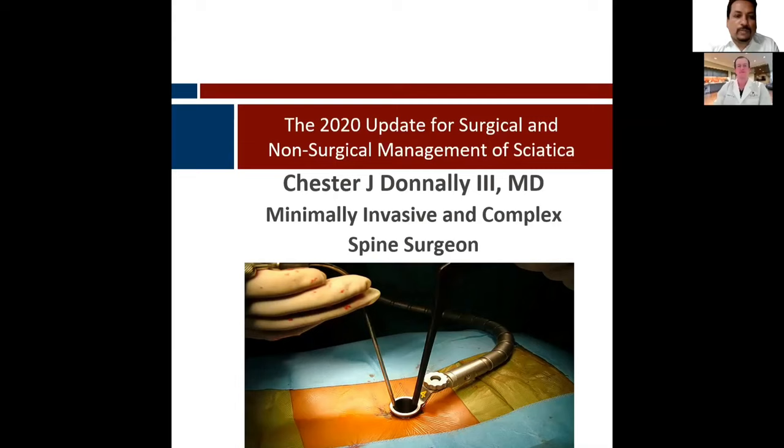Good evening, everybody, and welcome all of you to this live program at Orthopedic Principals. Today, our guest of honor is Dr. Tester Donnelly from Texas, United States.